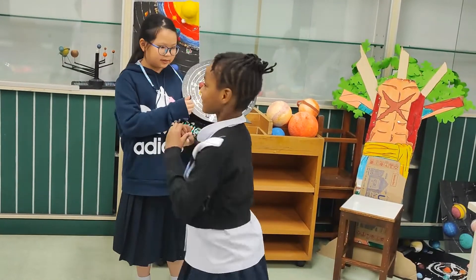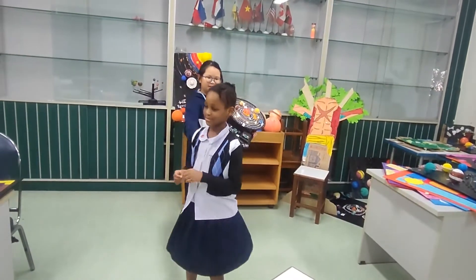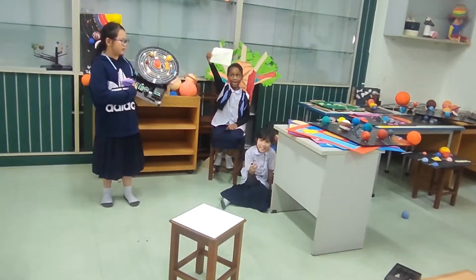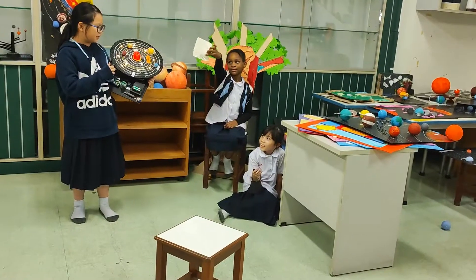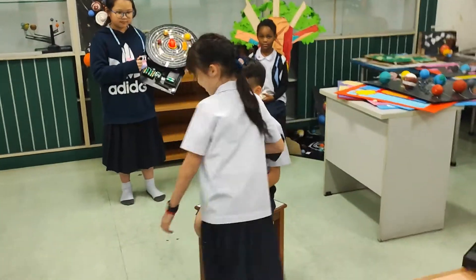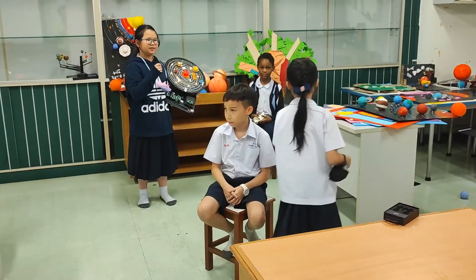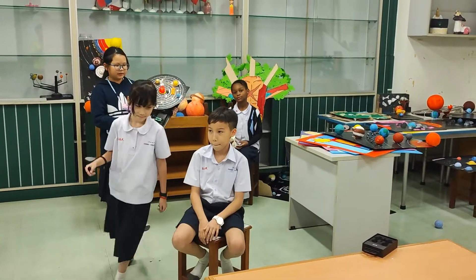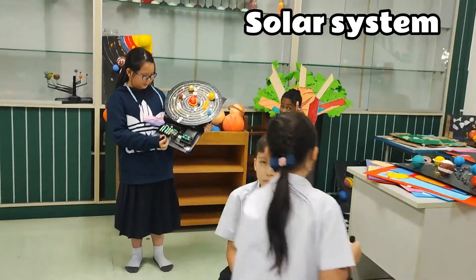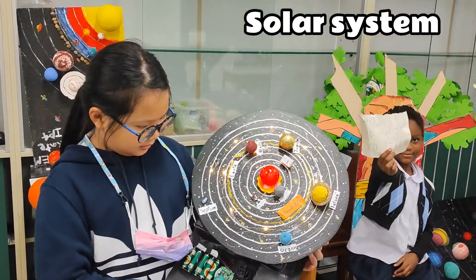Next: revolution. Jack and Kate will be showing revolution. Jack will be the sun and Kate will be the planet. Just go around him. This is what revolution means. So I will show you this model of the solar system. It's able to move and shine light.